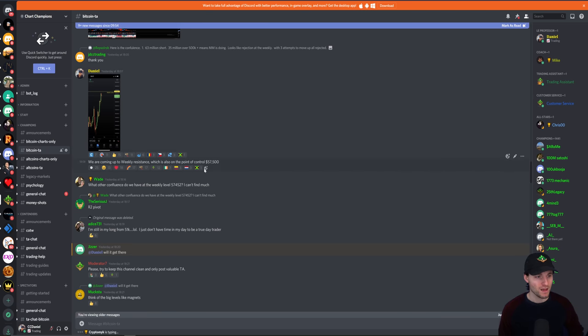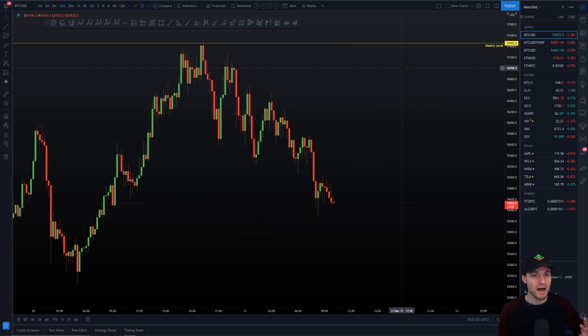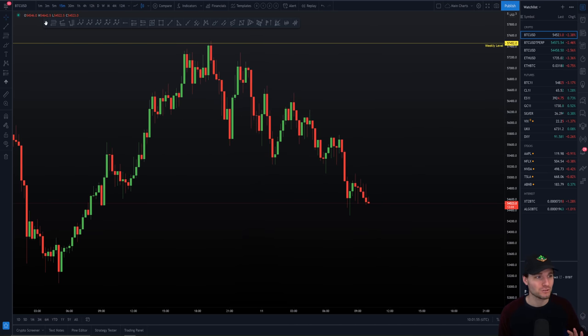This post was made yesterday at 6 p.m. That's the weekly in confluence with $57,500 point of control. The point of control is the level with the most volume — the level at each price where the highest amount of volume is transacted. At $57,500 in that range, we had the highest amount of volume transacted. Thus we can say this is a good resistance, and with the confluence of the weekly it's very nice resistance. The exact dollar high — look at the top left — the high was $57,500 to the exact dollar.